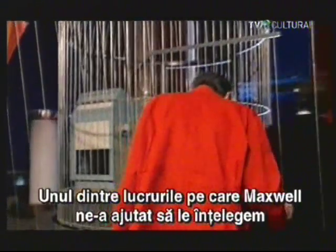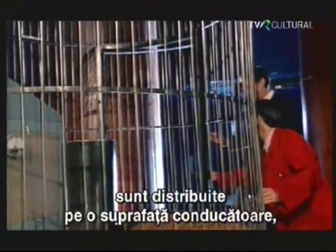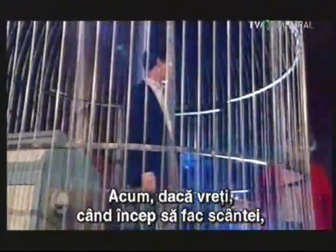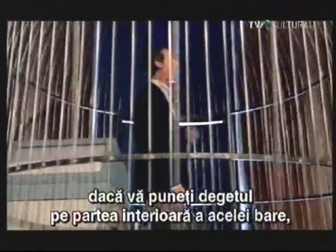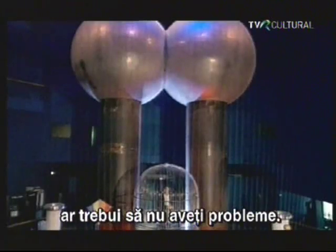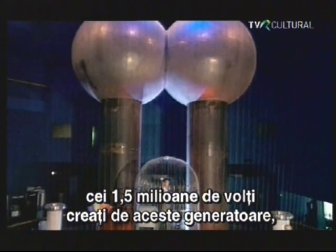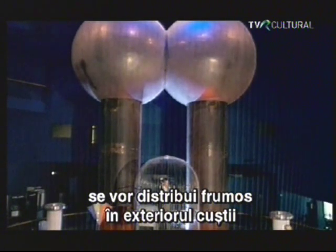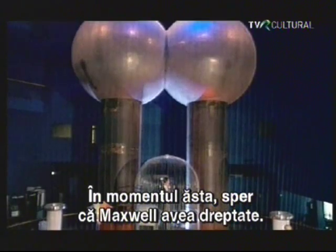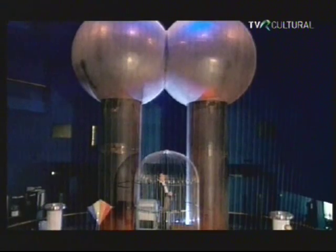One of the things Maxwell helped us understand is how electromagnetic fields are distributed on a conducting surface, like the metal this cage is made of. And now, if you want, when I start to make some of the sparks, if you put your finger on the inside of that bar, you should be okay if you want to give it a try. If Maxwell was right, the enormous one and a half million volts of electricity created by these generators will distribute itself nicely around the outside of the cage and not be able to penetrate the inside. Right now, I'm hoping James Clerk Maxwell was right. You ready? Yeah. Go ahead, put your finger up there, and we'll give it a try.